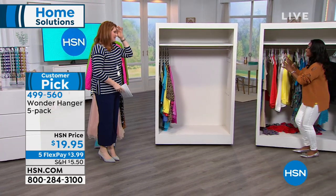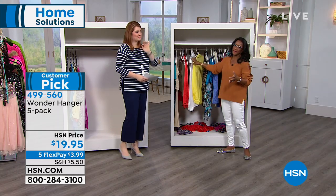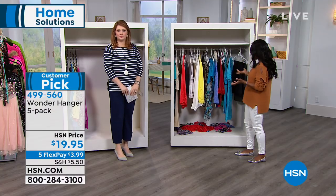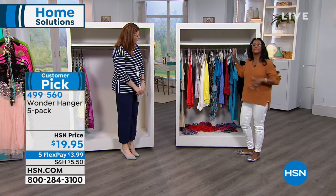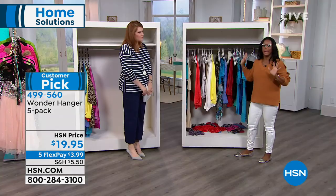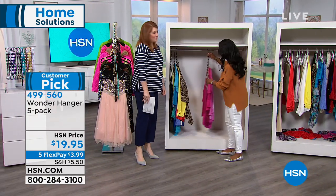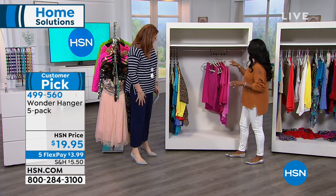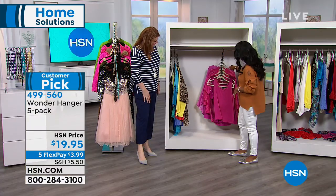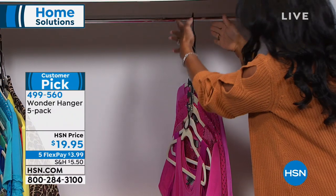In many closets, things aren't organized attractively — they get squished, items fall down, and you never have a place for scarves or ties. It's uninspiring and can make you feel like you don't have any clothes because you can't see them. With the Wonder Hanger, you can color-coordinate everything, and it completely swivels so you can turn it around. You can even put it in a garment bag to travel. It's a wise way to see everything you have.